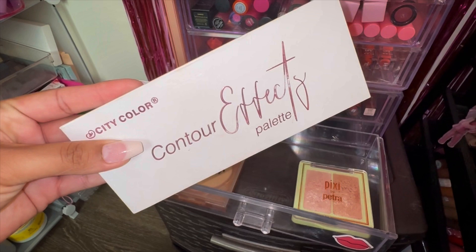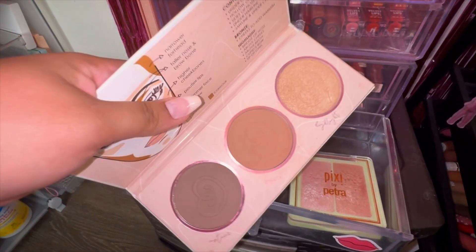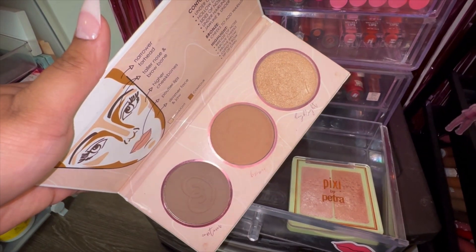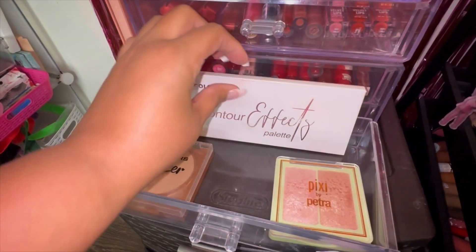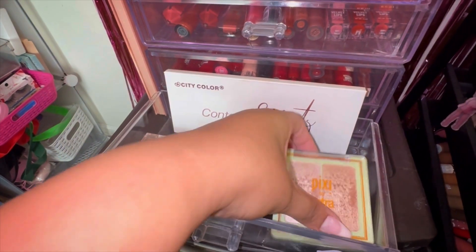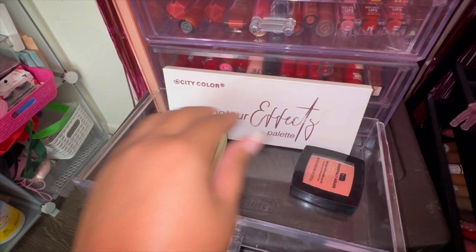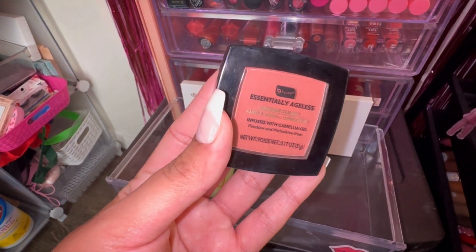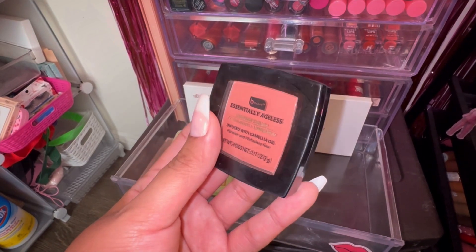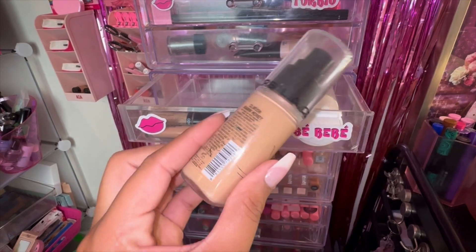The City Color Contour Fix palette — I have a couple of different options in here, two different colors. I really love that middle shade, so I reached for the City Color more. Pixie by Petra highlight — you guys know I love this and I reach for it a lot. I also have my BPur Essentially Ageless Blush, an orangey shade. It was so beautiful; loved it.